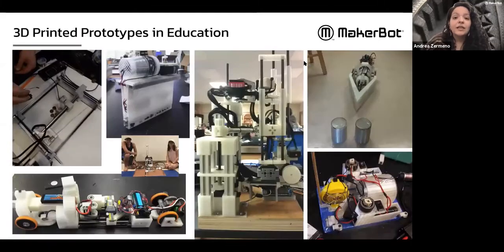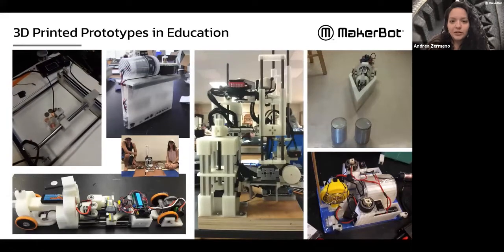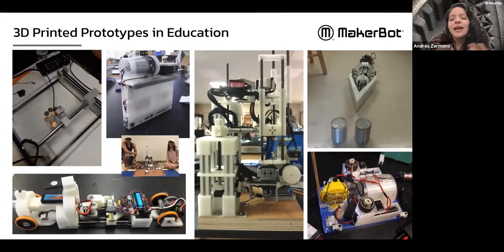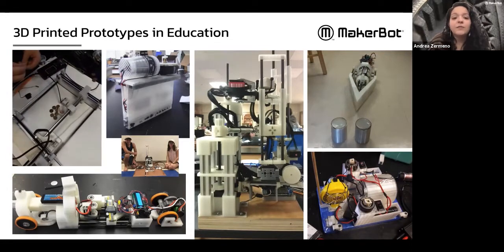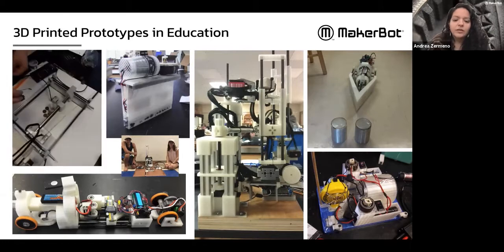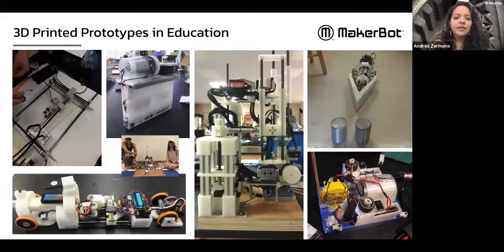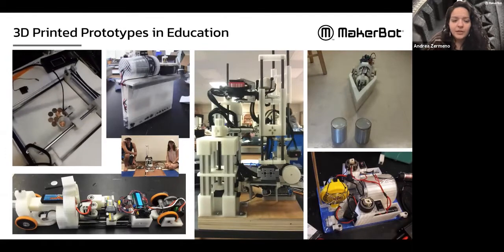Here's a quick example of how it's used in the classroom — these are some very elaborate prototypes made by a high school class. 3D printing here isn't just the end game; it helps you develop ideas, develop products, and prototypes to get to a more final result. There are a lot of elements combined into these ideas — it's not just one 3D print. Marco will also have examples of how that looks in a more industrial product development space.